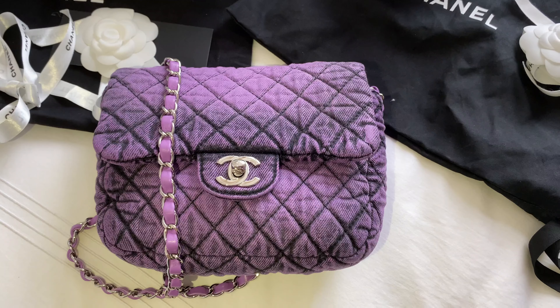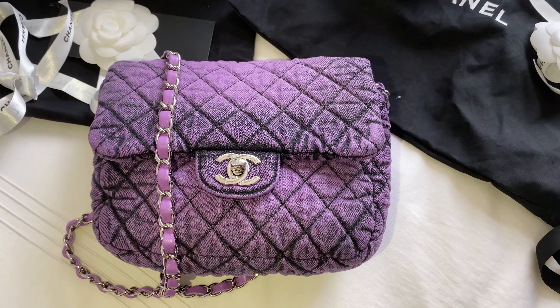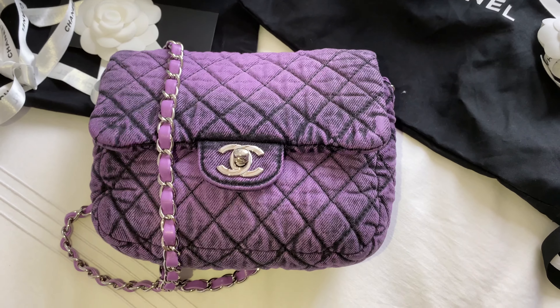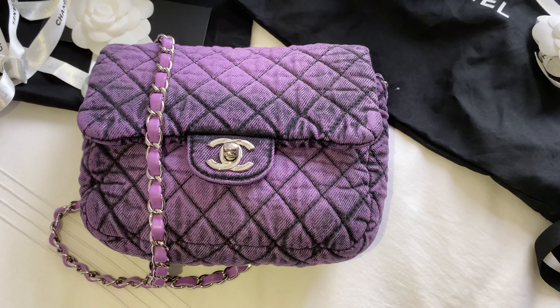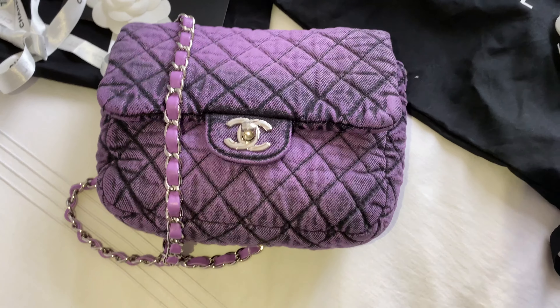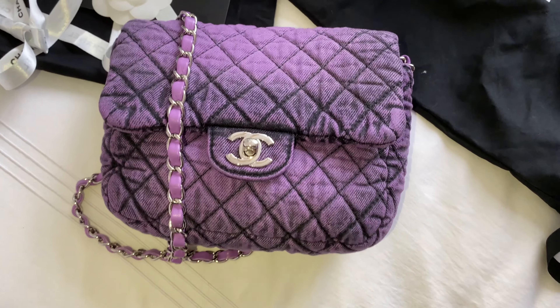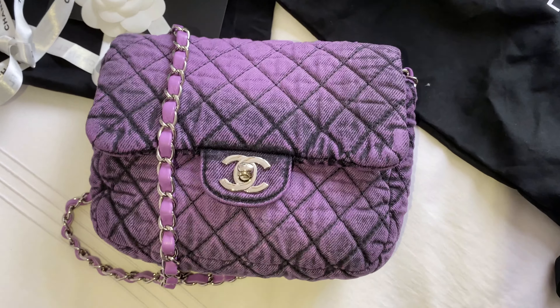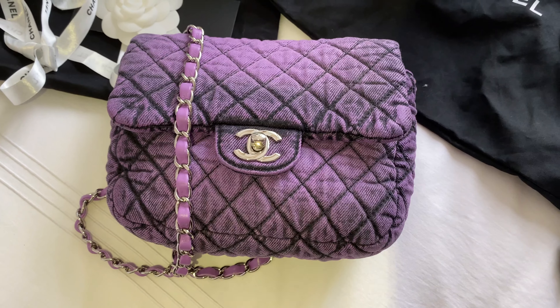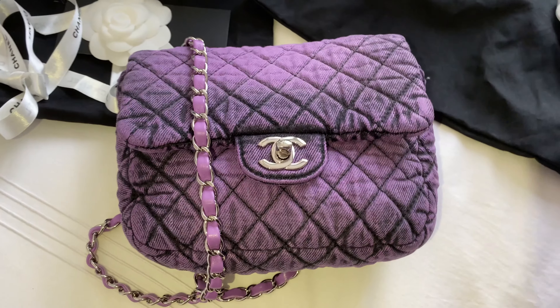So this bag is the single flap denim in size small. It is really a super practical bag, super light and very easy to care. The material is durable, super thick like denim. The color transition is beyond amazing because of the red and purple and dark gray in the transition, which makes it super sophisticated when you wear it.